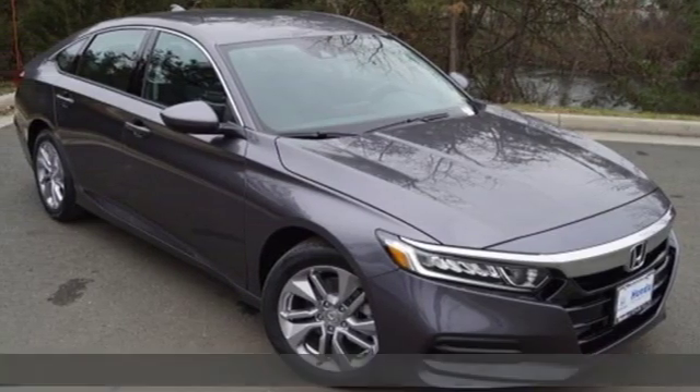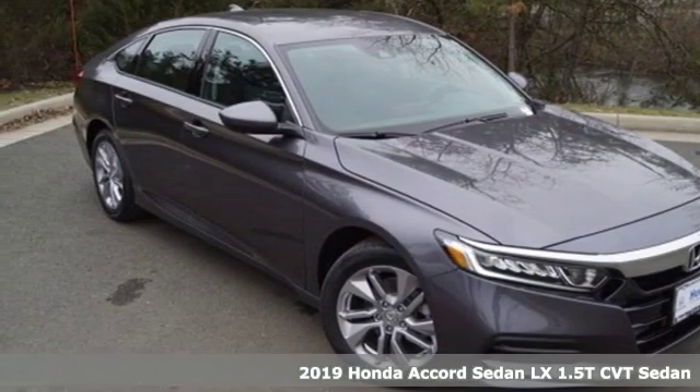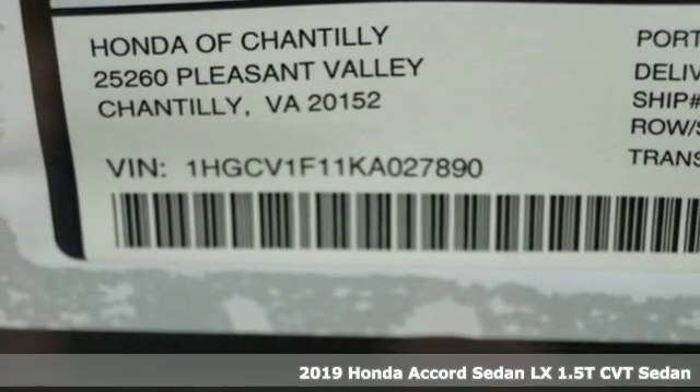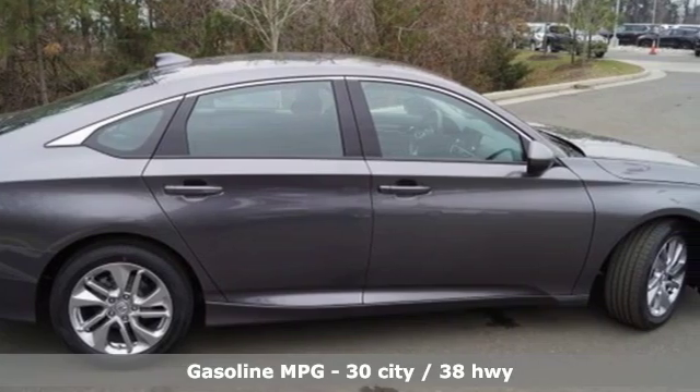Here's a new 2019 Honda Accord sedan. Year after year, the Accord is showered with awards and praise. Take a look and it's easy to see why. Drive it and you'll know why.